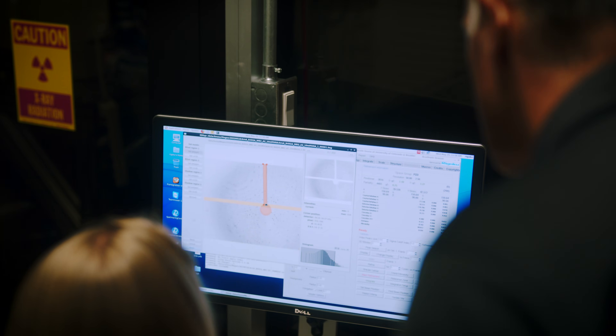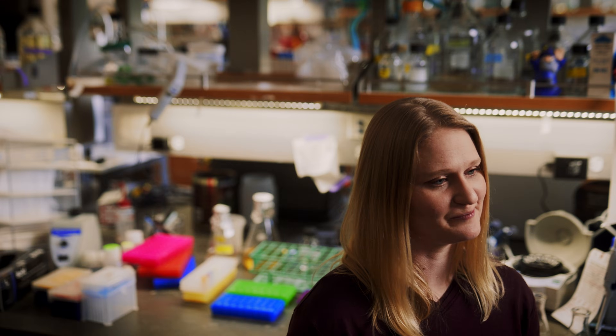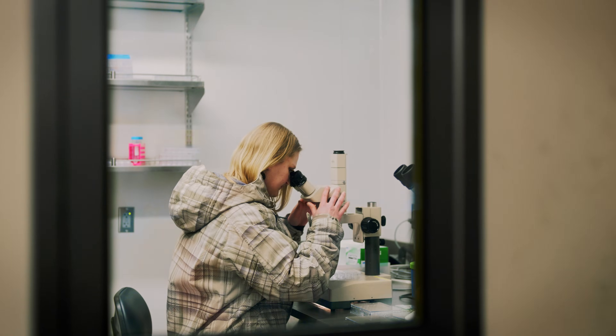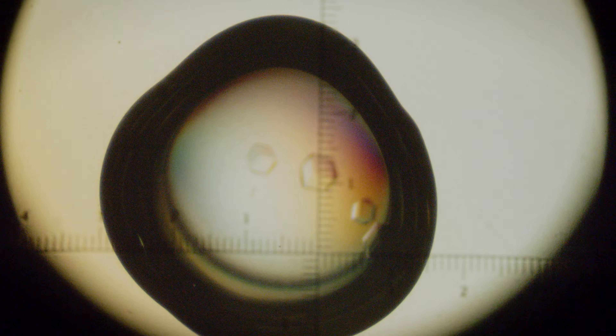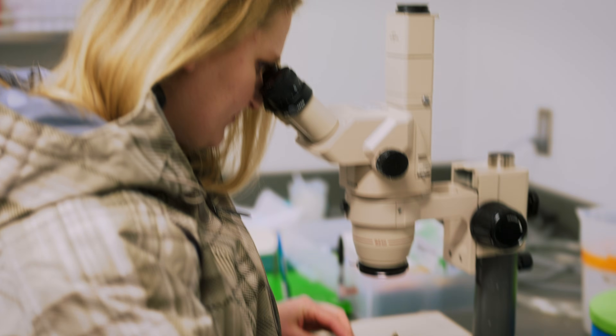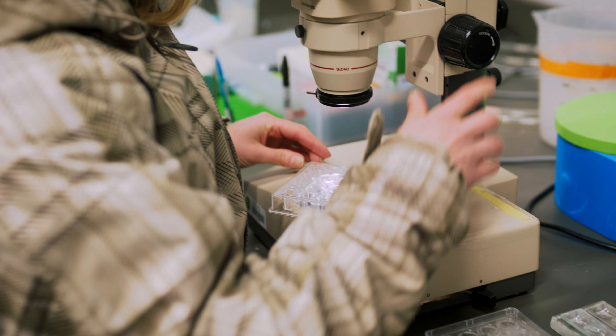To be able to process the crystallography data, you need a model — a rough guess of what you think the protein is going to look like. With technology like AlphaFold, which provides a starting model that we can combine with our data, we'll be able to solve these structures so much faster.